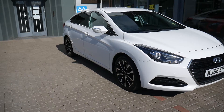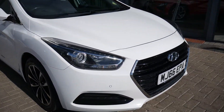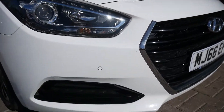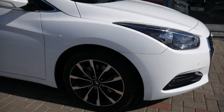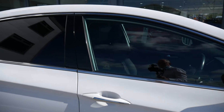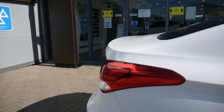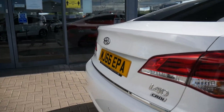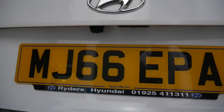Done 44,000 miles, been very well looked after indeed. Comes very well equipped — got your LED daytime running lights, front parking sensors, alloy wheels, body coloured mirrors and door handles, privacy glass in the rear, and rear parking sensors and camera.